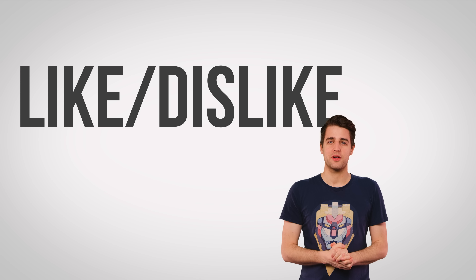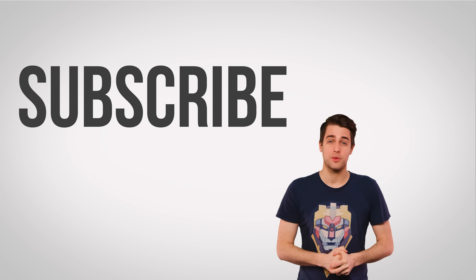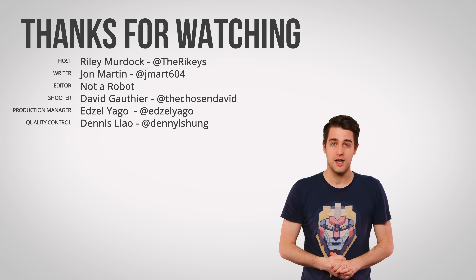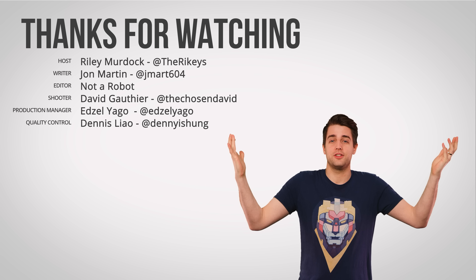All right, that's it for this episode, guys. Thanks for watching. Subscribe to Techquickie for more content just like this. Leave suggestions in the comments for future videos and check out all of our other content because we got lots of it.